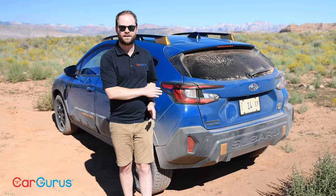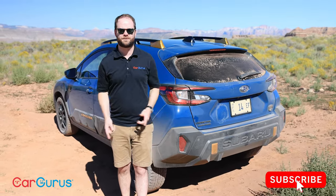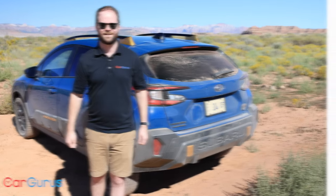Thank you so much for watching. As a reminder, these are on sale and you can find a great deal on CarGurus. Please be sure to subscribe to the CarGurus YouTube channel, and we'll see you next time.